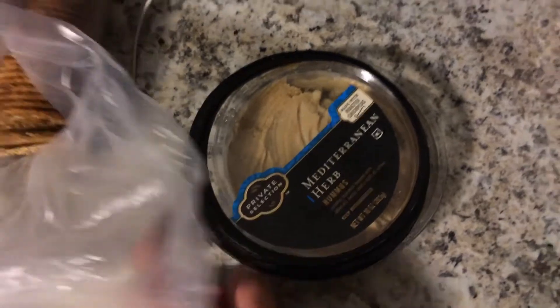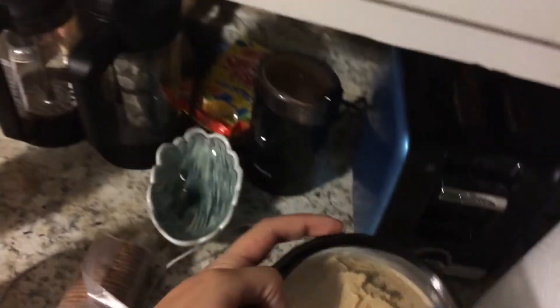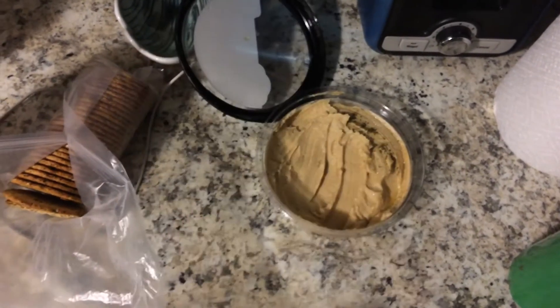So what we have tonight is some Mediterranean herb hummus. This is the private selection brand, just the Kroger brand. I already saw the expiration date — this stuff expired about a week ago, August 11th.